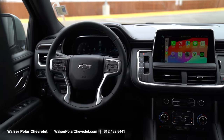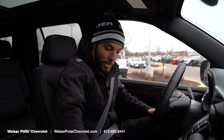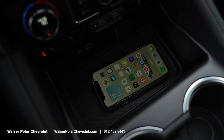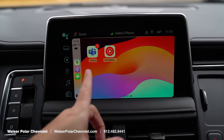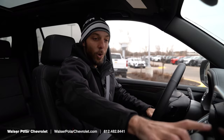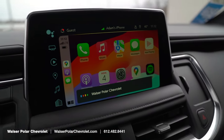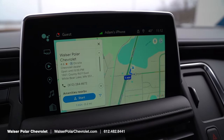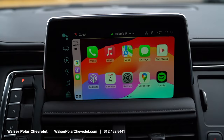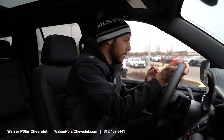Now we're behind the wheel of the Z71 Tahoe. We've always got our cell phones with us, so this model has wireless charging, a couple of USB plugs, and wireless Apple CarPlay as well as Android Auto. You've got your phone hooked up for Google Maps, Spotify, messaging — all that good stuff. This one also has built-in maps and the Google Assistant. There's a ton of cool stuff in this infotainment screen that'll help keep your attention on the road. Let's put it in drive and go for a spin.